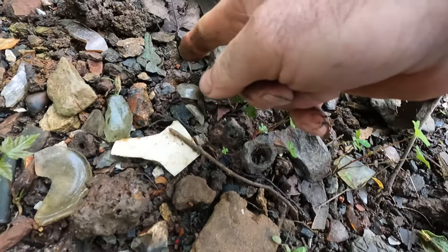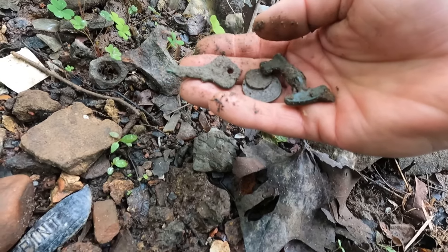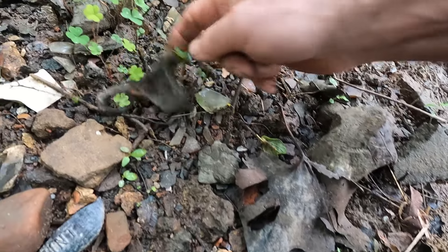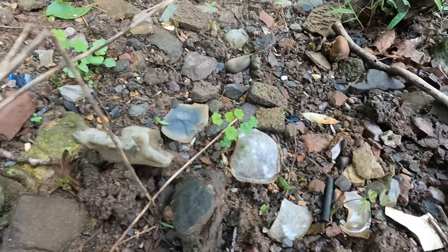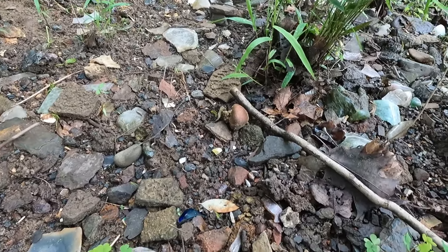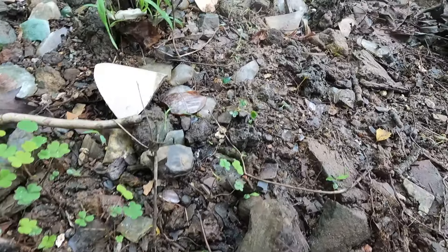We'll get that washed off and get your picture. There's another key over here — more modern, seems like a little house key. All right, we're doing good today, I'm very happy with what we found so far. Let's find a set of dog tags from World War II — I've found quite a few of them up here in the river. It seems like when you find a coin in one area there are usually more nearby — they didn't throw them out by themselves, they threw them out in little batches.